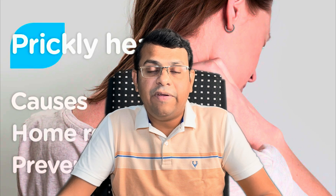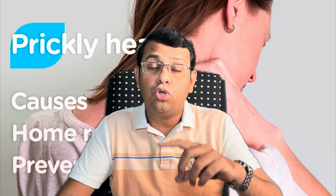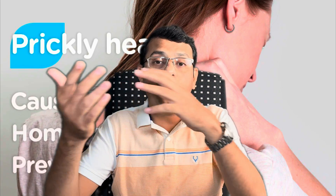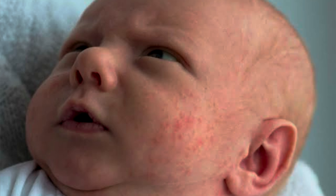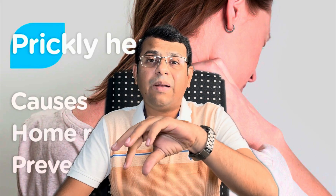The risk factors include a hot humid tropical environment, especially for those not acclimatized to it. For example, a person who lives in a cool country and comes to a tropical country can develop lots of prickly heat within two days. Similarly, newborns and infants are at risk because they have immature sweat ducts, making them prone to blockage and miliaria.